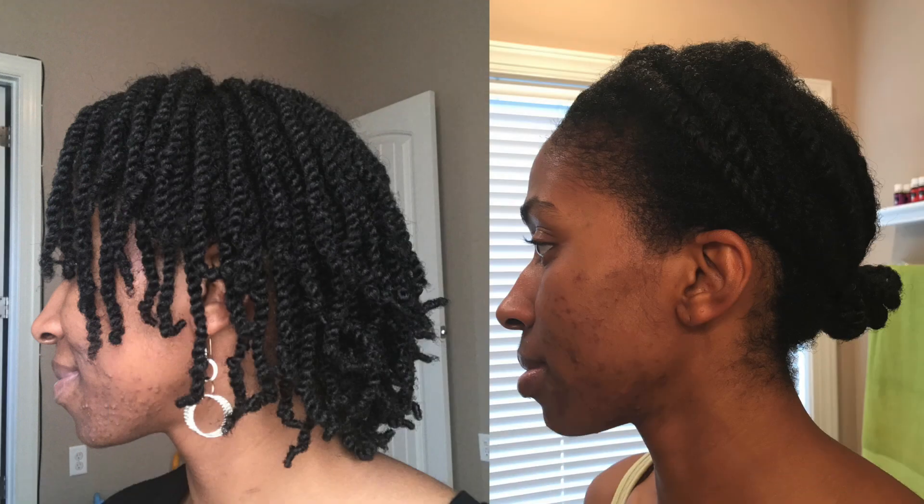Hey guys, and welcome back to my channel. As you may know, in the past I've dealt with hormonal acne, but thanks to a really good skincare routine my skin is much better than it was in the past.